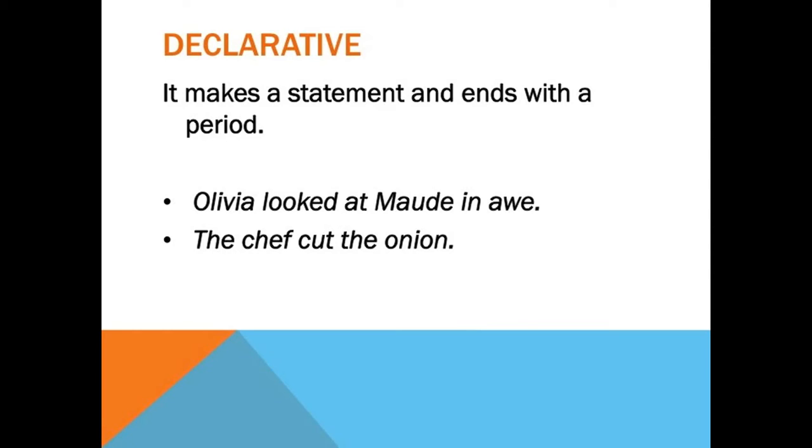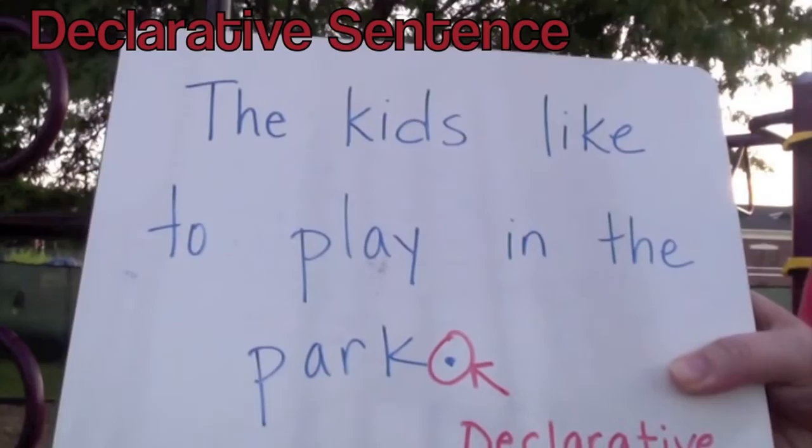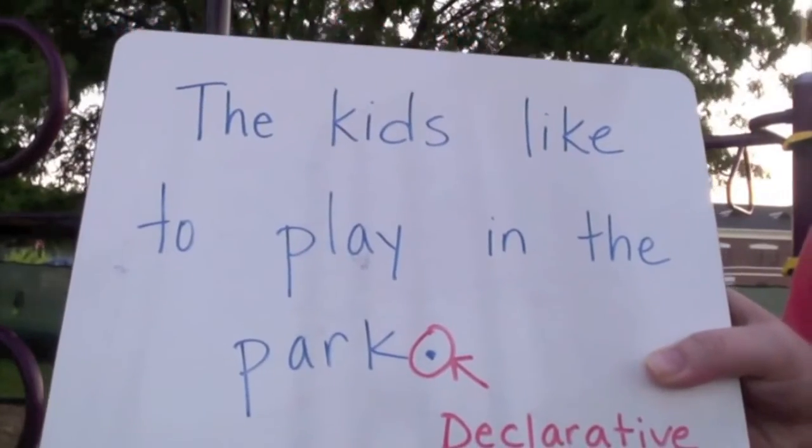Some examples of declarative sentences are: Olivia looked at Maude in awe, and The chef cut the onion. Both of these sentences make a simple statement and end with a period. Another example: The kids like to play in the park — it ends with a period and makes a statement.